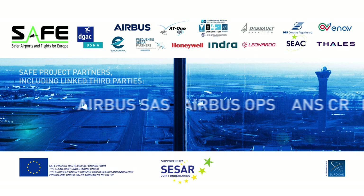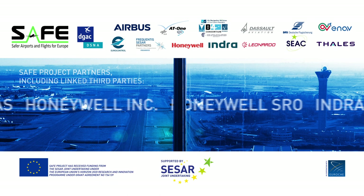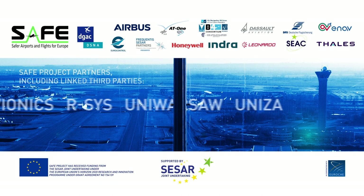Nothing would have been possible without the CESAR partnership. In CESAR 2020, the active cooperation of 30 European partners under DSNA's lead — airport operators, aircraft manufacturers, air and ground industries, research organisations, air navigation service providers, and Eurocontrol — makes these large partnerships necessary to innovate, standardise, and rapidly deploy all the validated solutions.